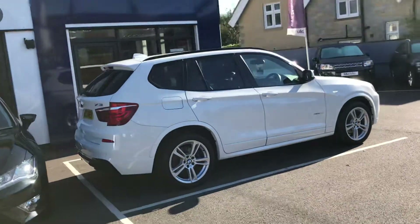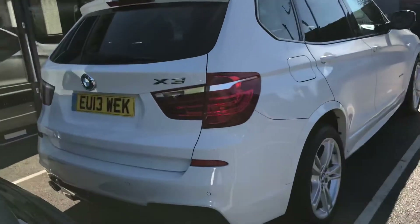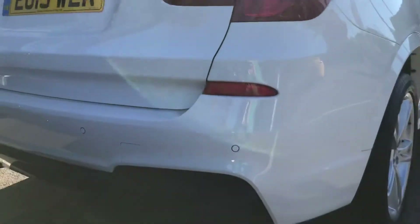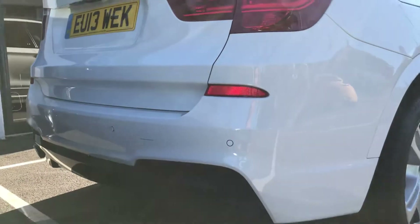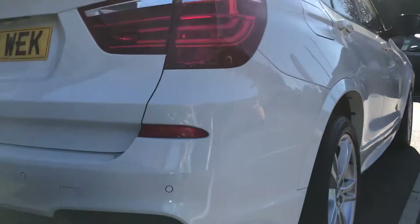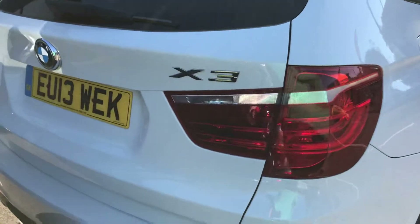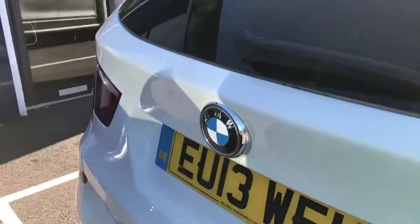Going round now to the back to show you what the boot is like. You can see the rear sensors there and, again, the general condition of the car is exceptional. So there we go — a nice, great big boot.